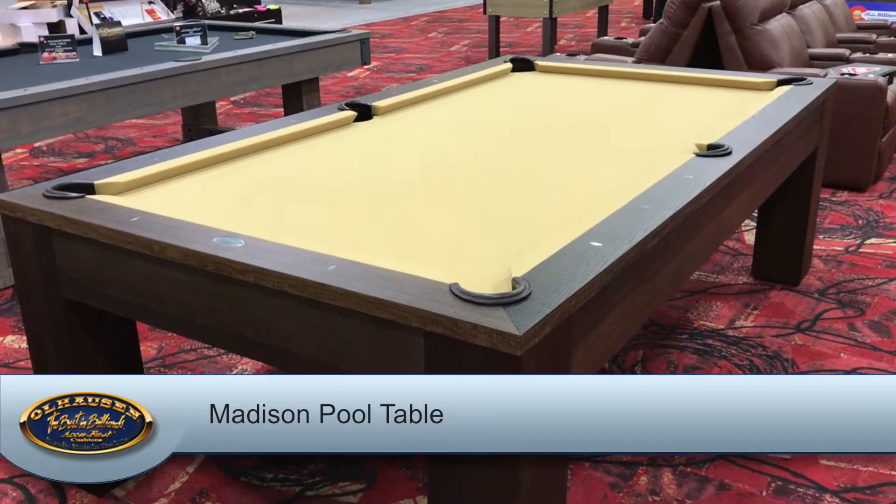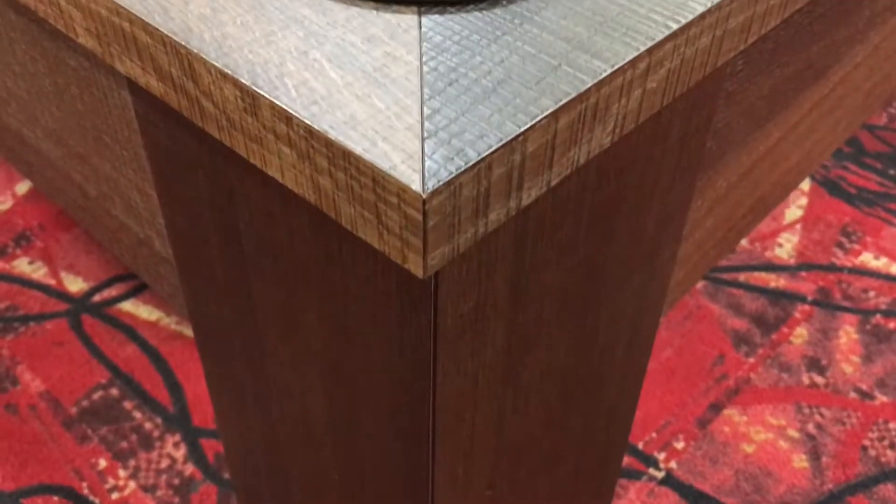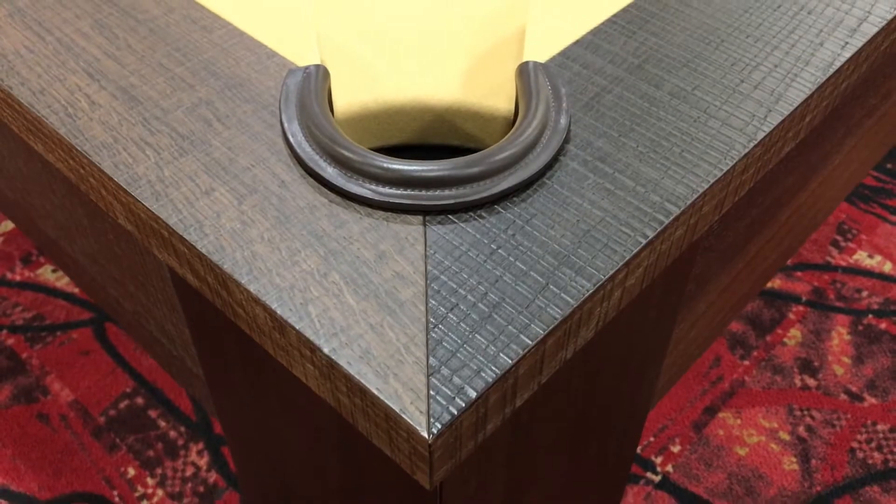Our Madison pool table has a new finish option called Fumed White Oak Veneer. A special curing process creates this beautiful and unique look, giving a new rustic feel to the table that is less modern and contemporary.